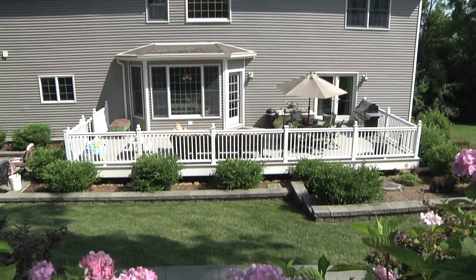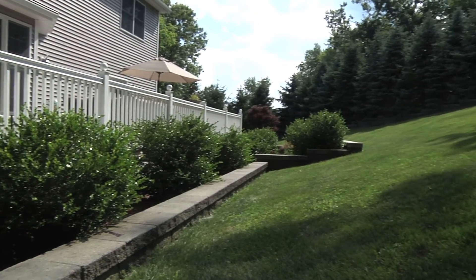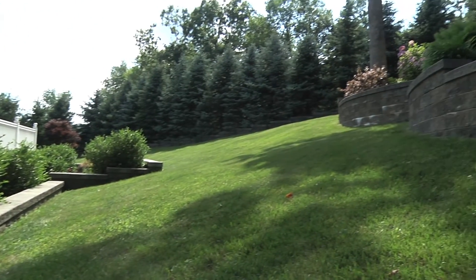This exquisite backyard is great for family fun with its oversized Trex decking, terraced gardens, and 52 pine trees guaranteeing your privacy.